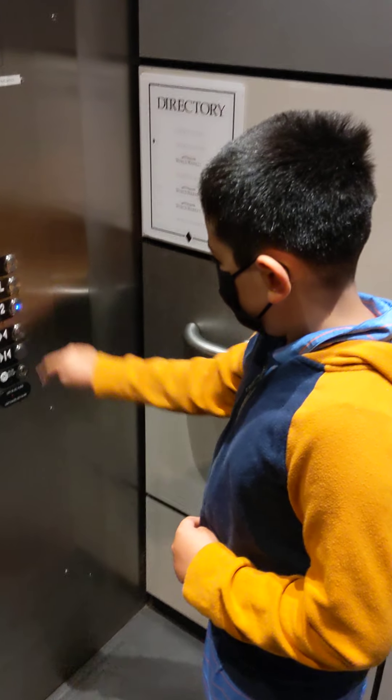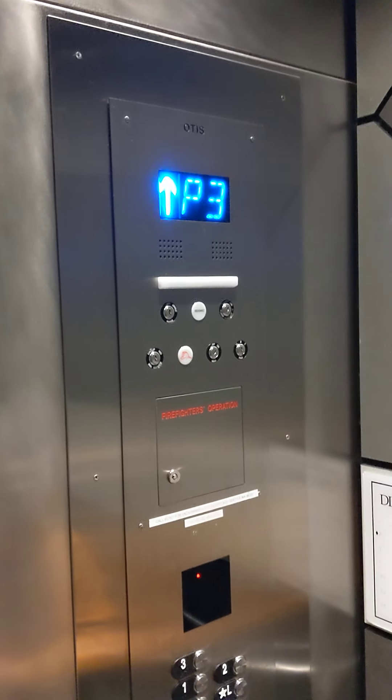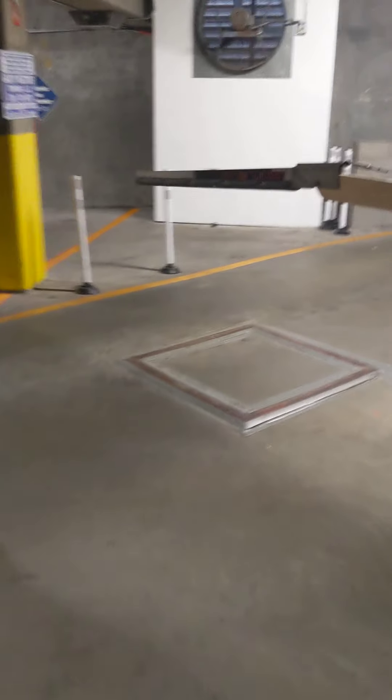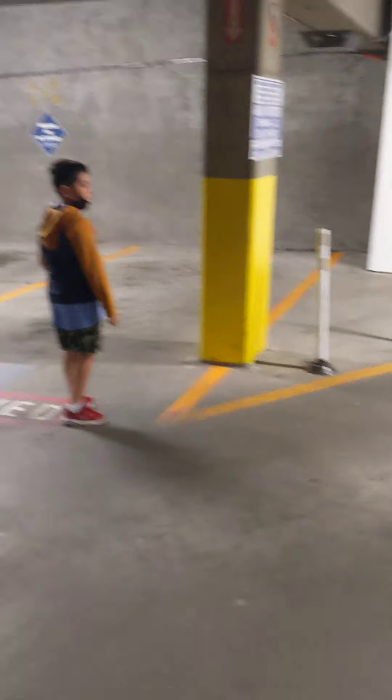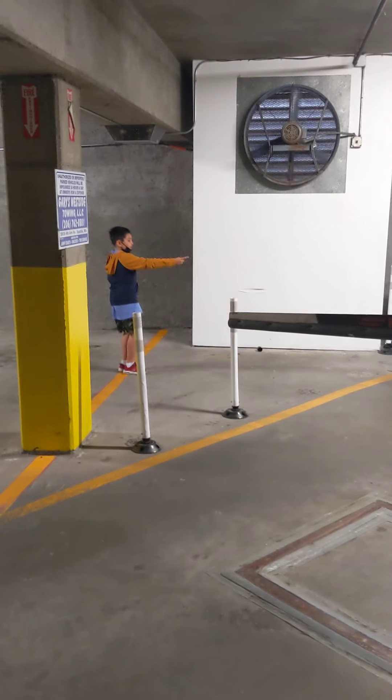Okay, so Desmond, do you want to talk about it? Here we are, just exploring. It looks like no traffic, no cars. I think it would open for cars. And here's a fan. This ramp is super steep.